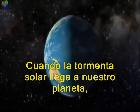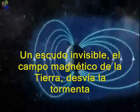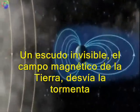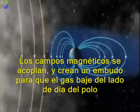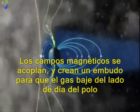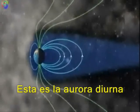When the solar storm reaches our planet, something strange happens. An invisible shield — the Earth's magnetic field — deflects the storm. The magnetic fields couple together and create a funnel where the gas streams down on the daylight side of the pole. This is the daylight aurora.